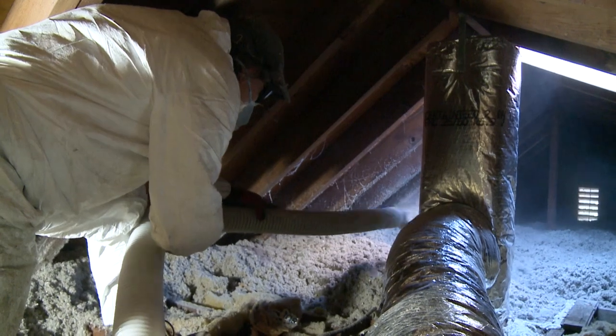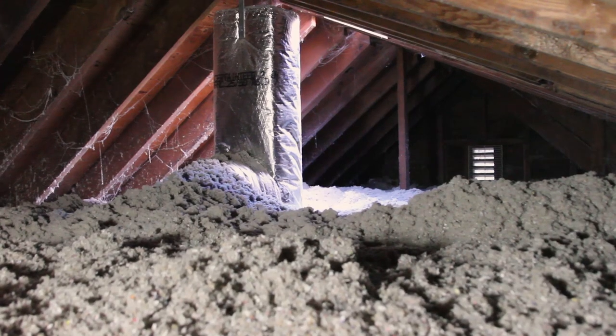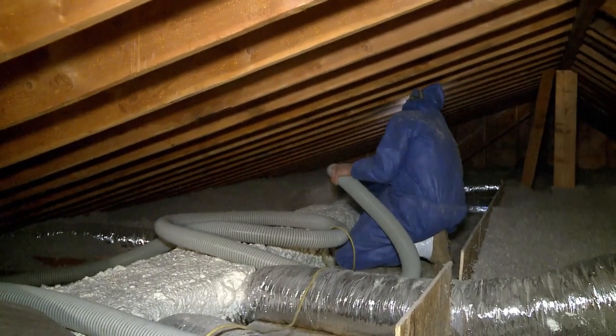Cellulose is treated with a mineral that prevents insects and rodents from eating the material, and it will not rot, decay, or mildew, and it does not support fungus or mold growth. Cellulose is also treated with a fire retardant.